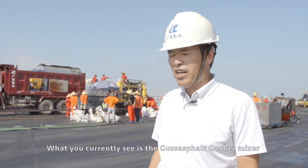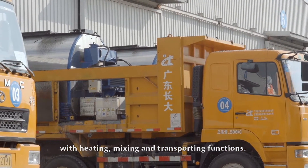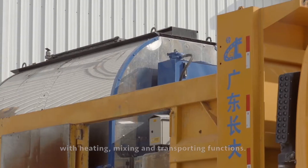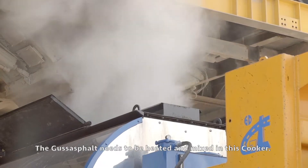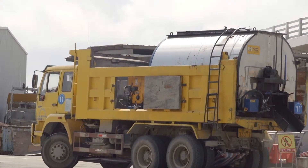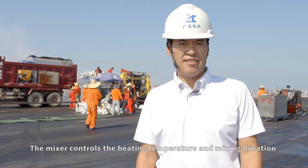What you currently see is the Guss Asphalt cooker mixer with heating, mixing, and transporting functions. The Guss Asphalt needs to be heated and mixed in this cooker, and the mixer controls the heating temperature and mixing duration.